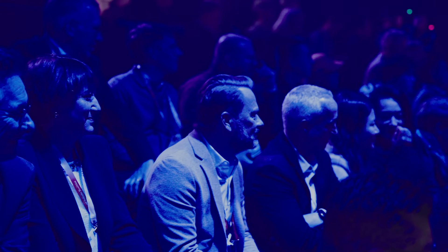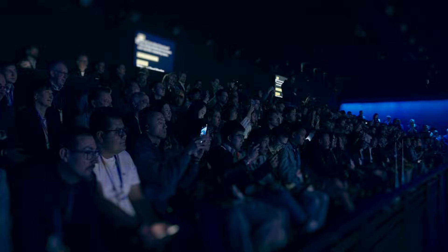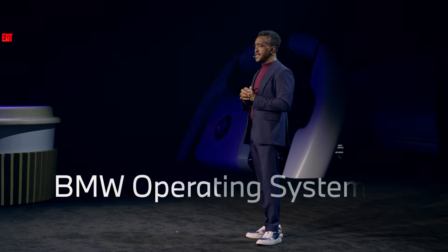Hey, it's me, comedy giant Tim Meadows. It's easy to be a comedy giant when your audience is so tiny. Look at you. Rather than show off a new vision car, BMW brought me here because one, I'm smart, I have great ideas. The other reason I'm here is because I can use the money, seriously. And three, to introduce the unforgettable name of the new BMW system: the first ever BMW Panoramic iDrive with Operating System X.